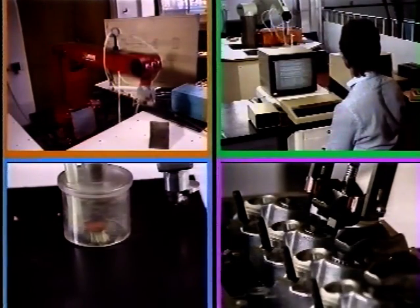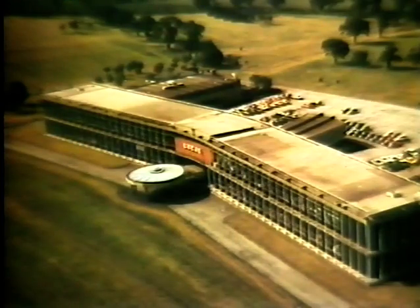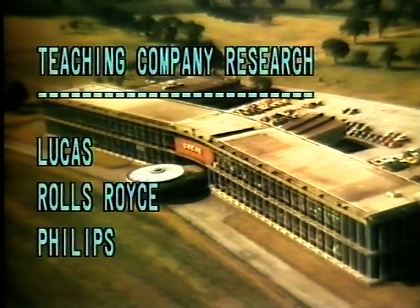In addition to the various undergraduate projects, the Robotics Centre has a major research programme. Under 50% of this work is funded by the SERC and other government bodies, with industry providing more than half of the funds in the form of formal and informal contracts for both long and short-term projects. In addition, the Centre has set up three teaching company research projects, run in collaboration with Lucas, Rolls-Royce and Phillips.